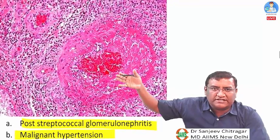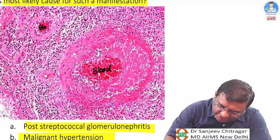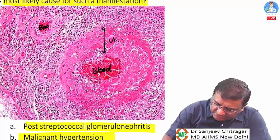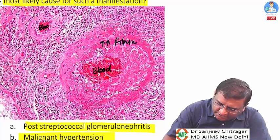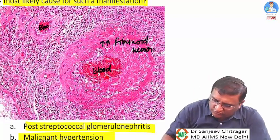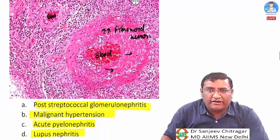There is no glomerulus visible in the image — so this is not glomerulonephritis. Red areas represent blood inside a vessel. The vessel wall contains pink-colored material that is fibrin-like. This is fibrinoid necrosis seen in the vessel wall of this renal biopsy.